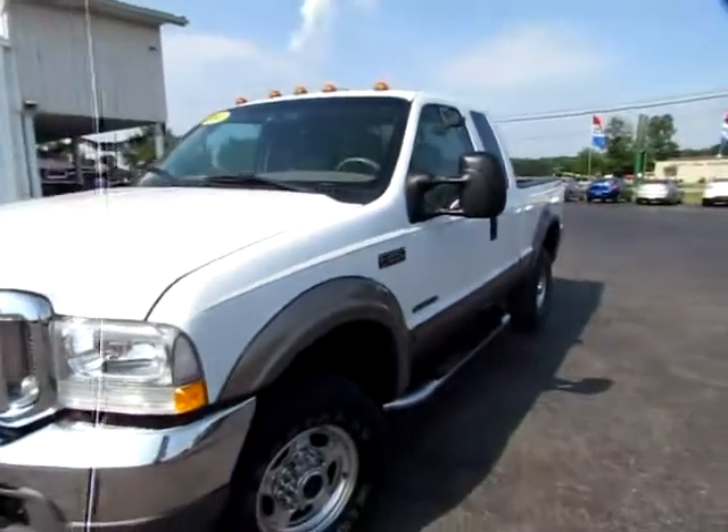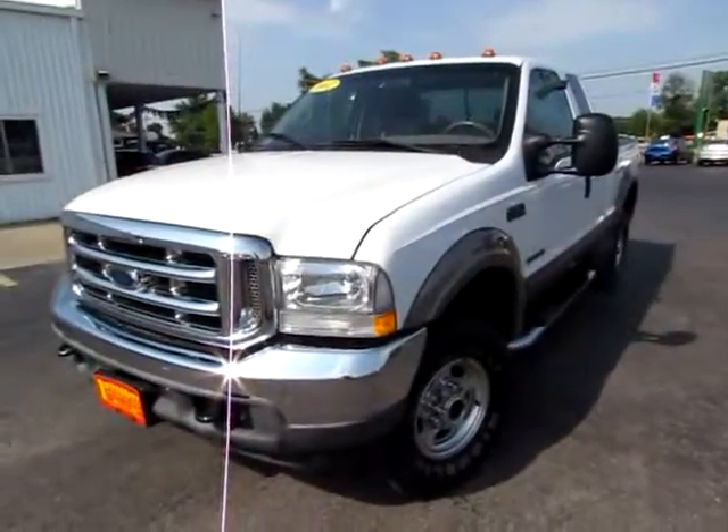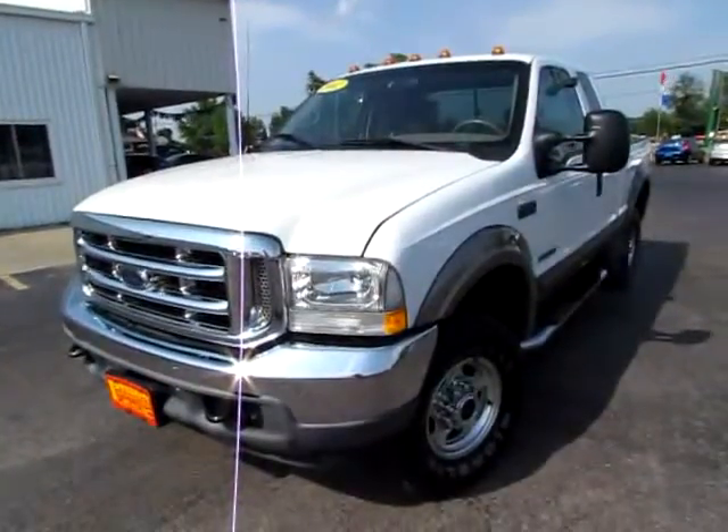This is the 2002 Ford F-250 Lariat. Go to 419cars.com, or if you're already there, just call us and we'll help you schedule a test drive for this beautiful truck. 419cars.com.